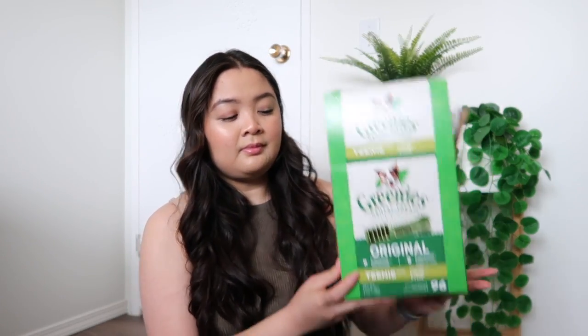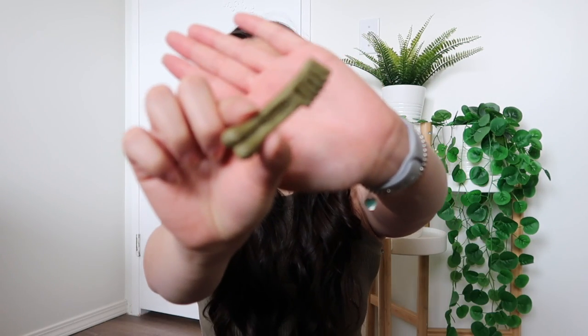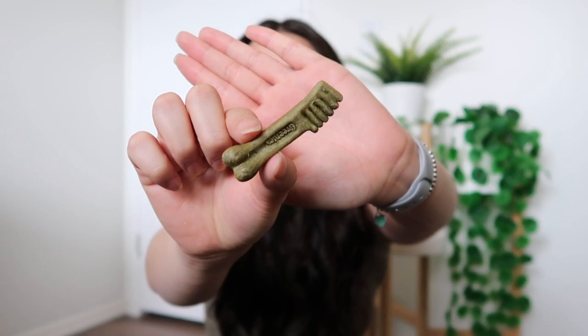For dental care I also got her these Greenies dental treats — you've probably seen these everywhere. I got the teeny weeny size. I already opened them because I was curious how small they actually are. For some reason I thought they'd smell minty since they fight bad breath — they definitely do not smell minty. But they are so tiny and cute!